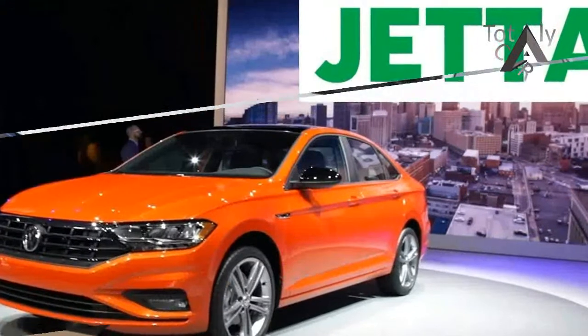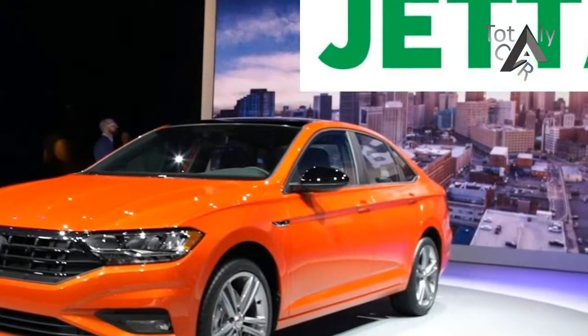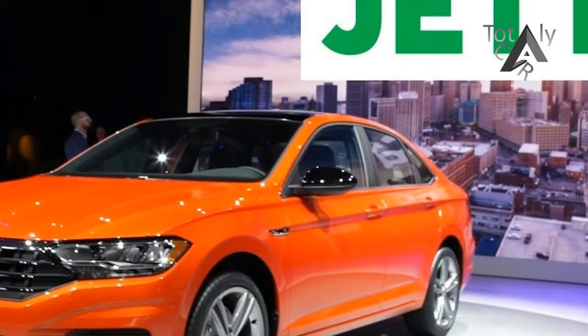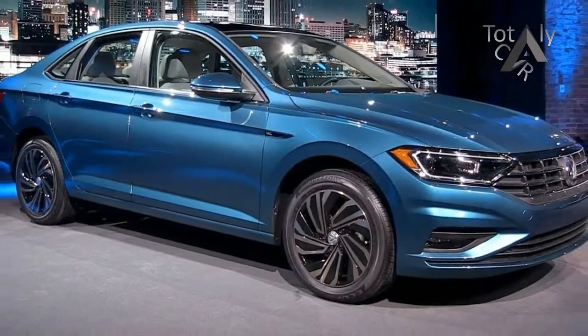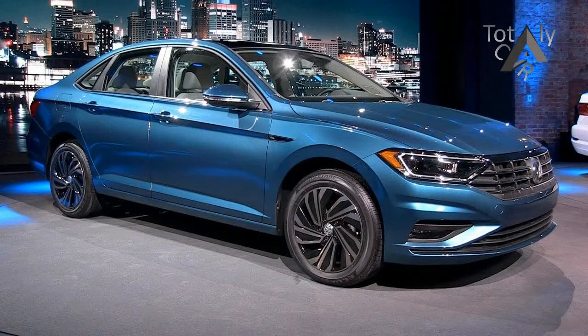The Jetta has long been Volkswagen's best-selling vehicle in the United States, said Hinrich J. Wobkin, CEO of the North American region for Volkswagen. We expect that this all-new car will continue to resonate with buyers in the compact sedan class.